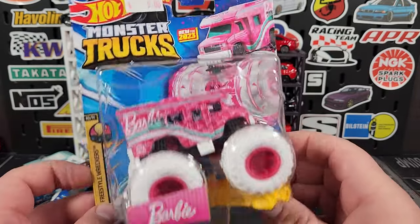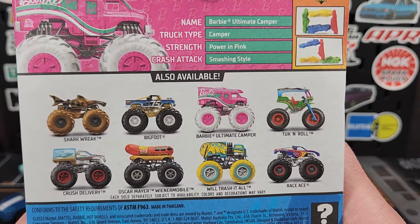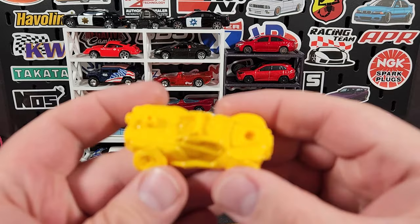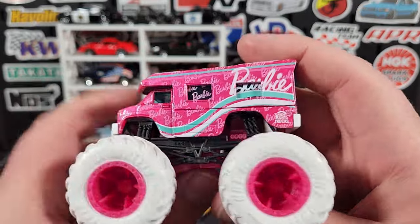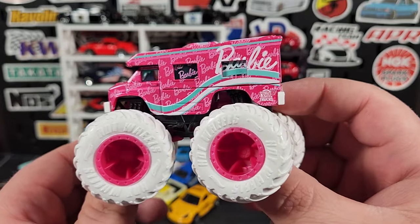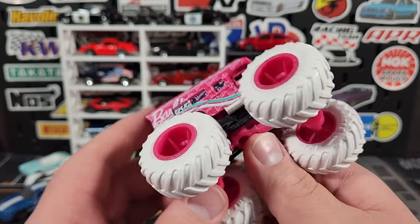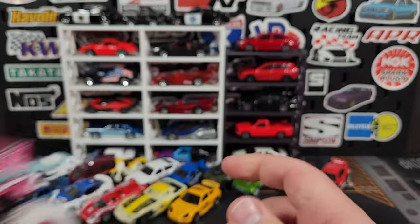I picked this up from Five Below — still has the five dollar sticker on it. This is the Barbie Camper monster truck, new for 2023, from a slightly older mix. This one comes with kind of a Baja truck or dune buggy squashed car — a little different. There's your Barbie RV. I mean it's a gimmick, but I do like the RV casting — it's pretty cool. They're pumping out Barbie stuff because it's the year of Barbie for Mattel with their movie. It's got a million Barbies all over it, white tires, and a pink chassis with a black frame around it.